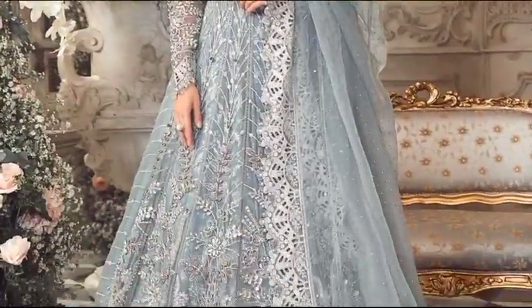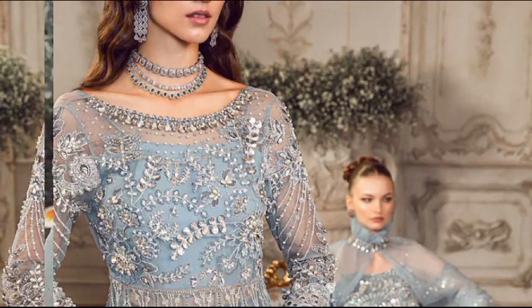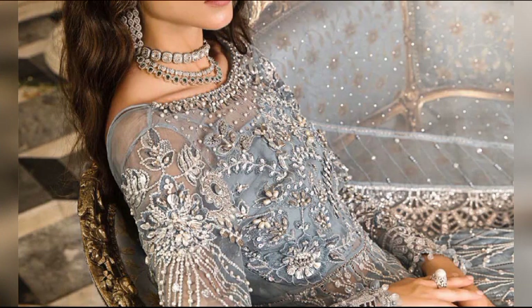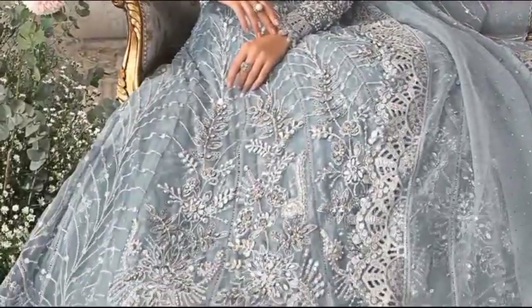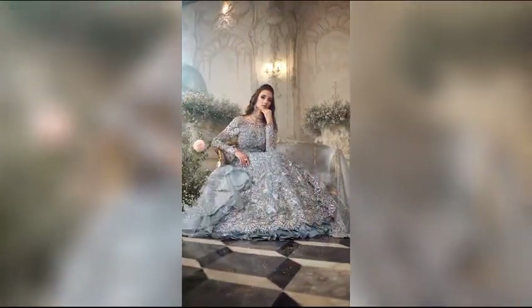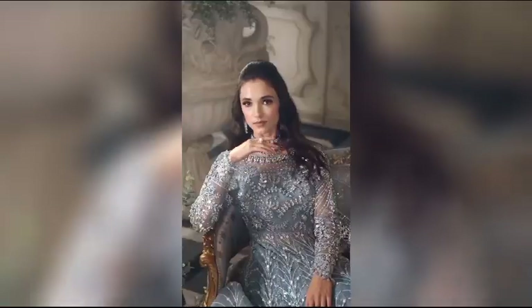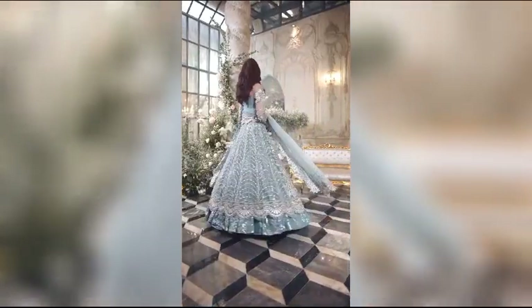Indulge in the frosty allure of winter weddings with an exquisite ice-blue ensemble, available for the unbeatable price of $41,700 in the unstitched version. This four-piece set, crafted from delicate organza, features intricate embroidery and hand embellishments. Complete your winter wedding look with the ethereal touch of the included organza dupata, adding elegance to your celebration. Embrace the cool charm of ice-blue in this enchanting ensemble.